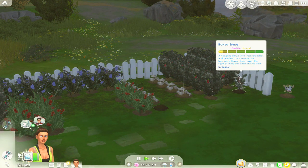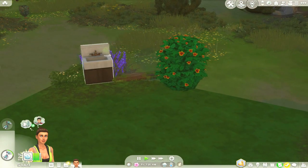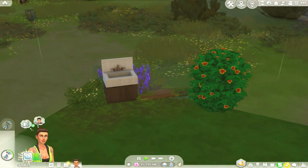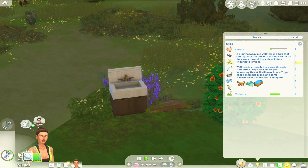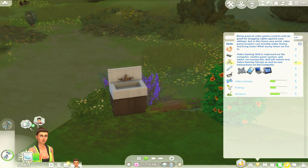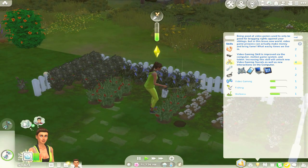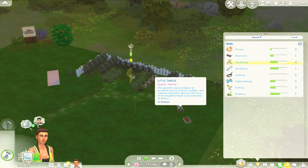I found a bonsai shrub in the dumpsters, and we got our yoga mat out of the dumpster in Evergreen Harbour — she had to repair it, which means we finally have handiness. We have wellness as well, which is awesome because we have to max gardening, handiness, and wellness. I did buy a white picket fence for around our gardening area, and it came with the name 'Little Simsie' — she's awesome, go check her out!